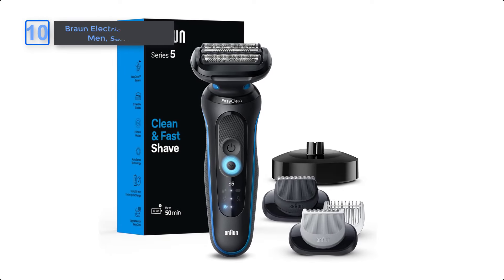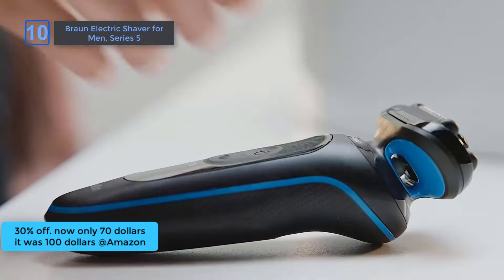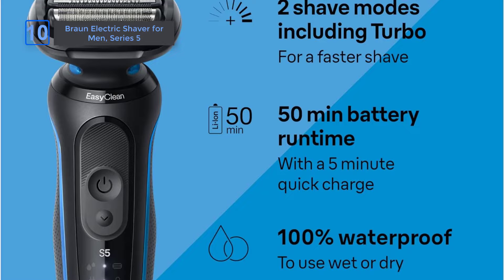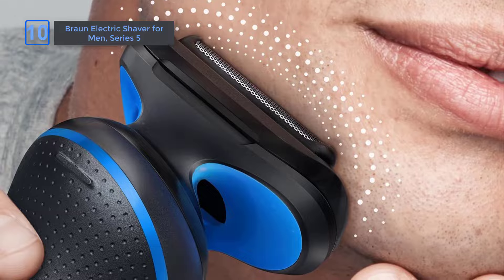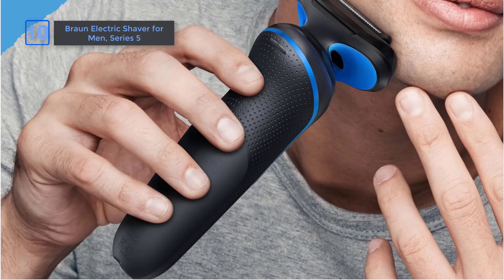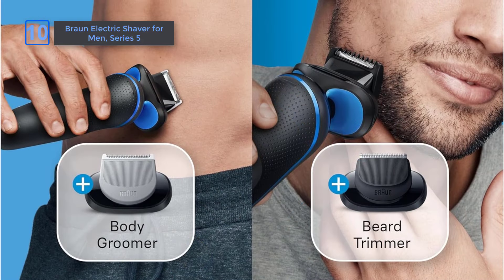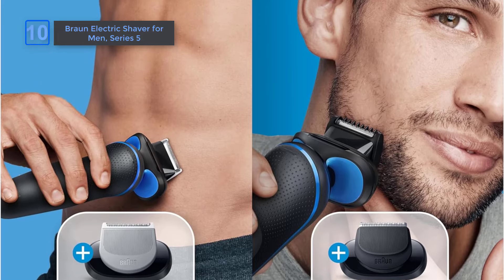Braun Electric Shaver for Men, Series 5, at an amazing 30% off on Amazon. Now only $70, it was $100. Experience a clean and fast shave with the Braun Series 5 Shaver, featuring three flexible blades and two shave modes, standard and turbo, delivering up to 25,500 cutting actions per second. Engineered in Germany for wet and dry use, it offers up to 50 minutes of shaving time with its lithium-ion battery. Includes body groomer, beard trimmer, easy-click attachments, and a charging stand for complete grooming convenience. Grab it fast.